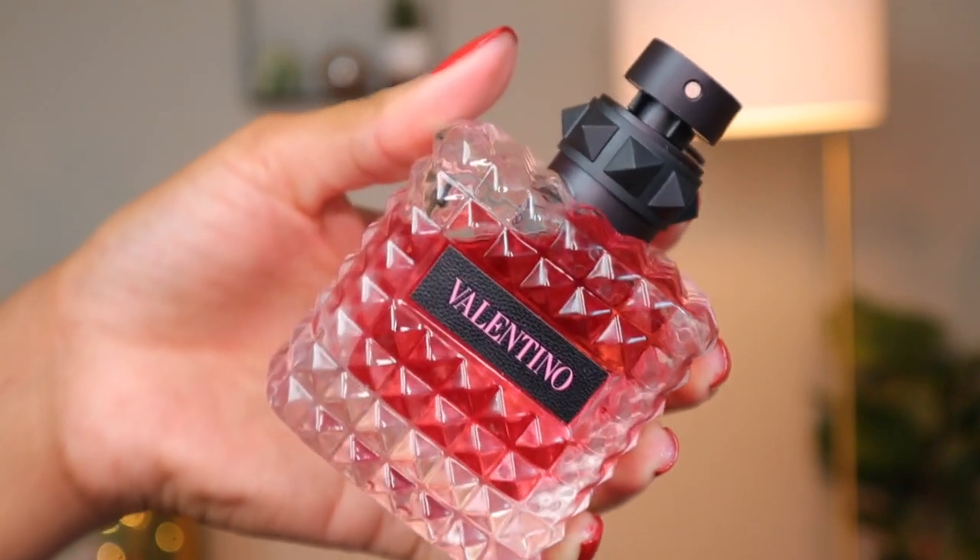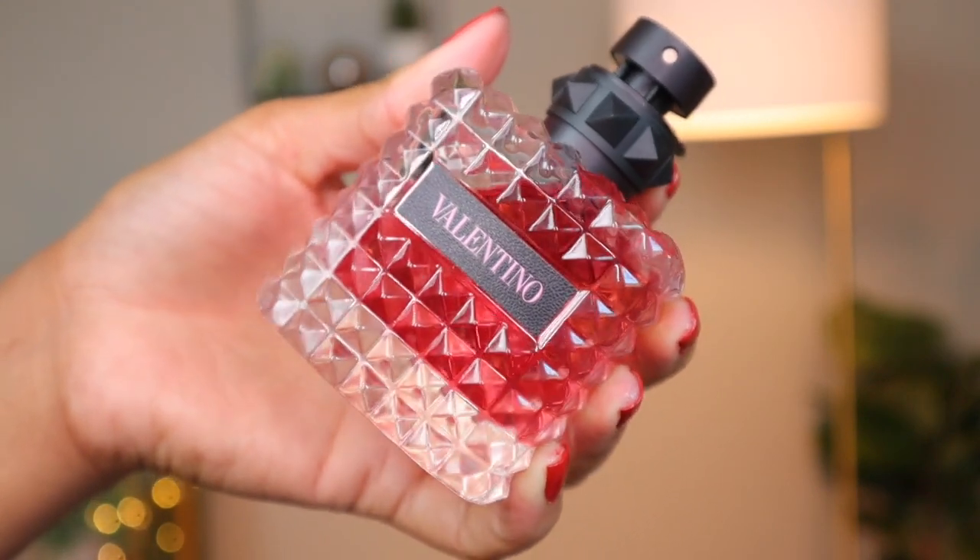Born in Roma is just a beautiful fruity, woody, sweet, floral, musky scent with a heavy dose of vanilla. In the opening you get a blast of blackcurrant — that juicy fruitiness that can sometimes come off as blueberries but in this scent is very blackcurrant. You also get some bergamot and pink pepper — the pink pepper adds spice and the bergamot adds freshness to that sweet juicy fruitiness. In the mid you get some jasmine along with a tea note that adds a calming quality.